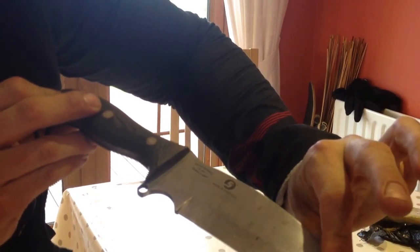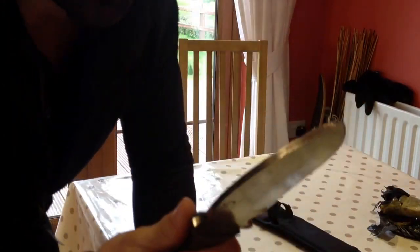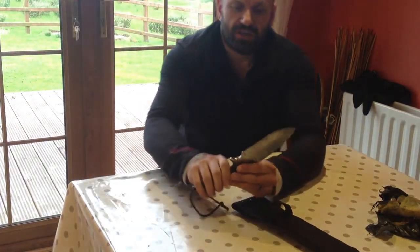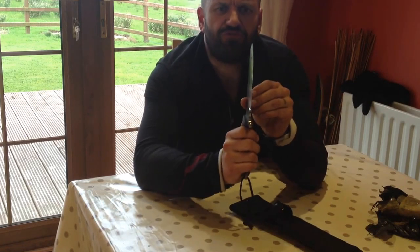Holy smoly — right, check this out guys: full tang Sheffield steel. Samuel Staninforth. That is a work of art, but it's also a working blade. This is going to get out in the field — it needs to be out in the field. That is phenomenal.